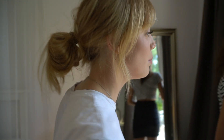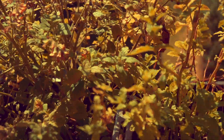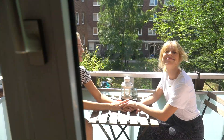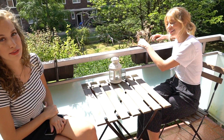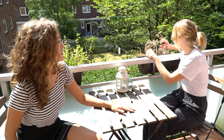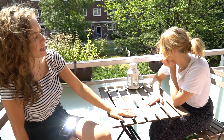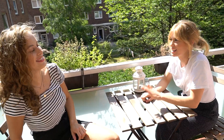Und jetzt geht es auf unseren BGS-Balkon. Haltet euch fest, das ist sehr luxuriös. So sitzen wir dann und unterhalten uns, oder halten ein Händchen, schauen uns tief in die Augen. Also hier waren mal Pflanzen – lebendige Pflanzen. Jetzt ist da nur noch Gestrüpp. In diesem Balkon könnte man so viel mehr draus machen. Kann jemand kommen und das machen? Wir bezahlen euch mit Center Shocks. Die Stühle hier sind auch von Ikea – den hat Steffi geschrottet.